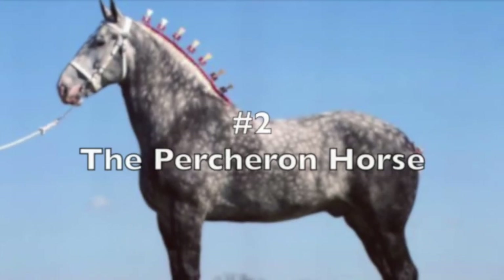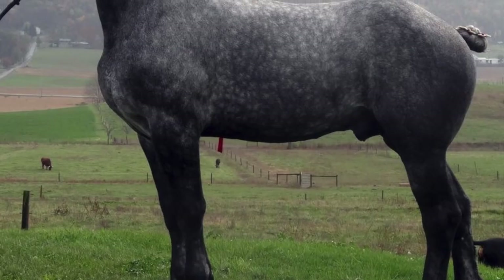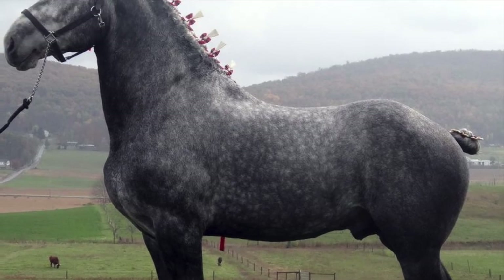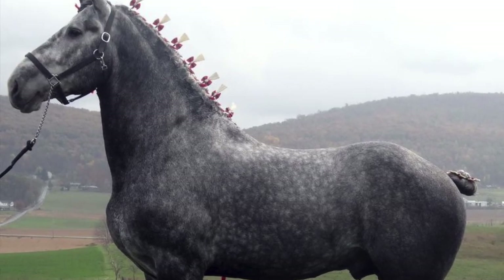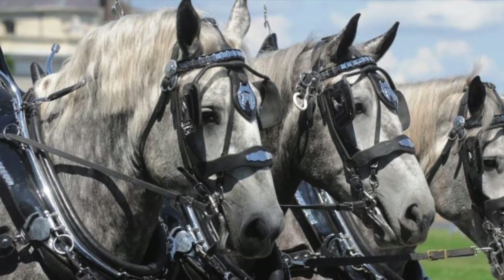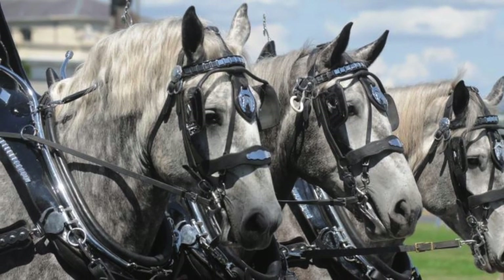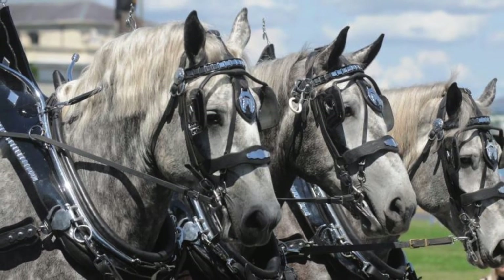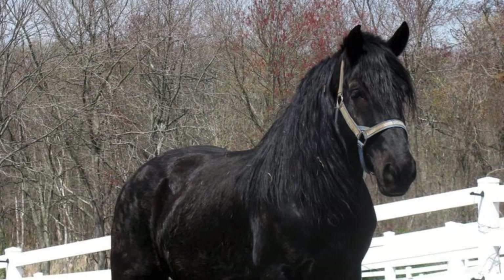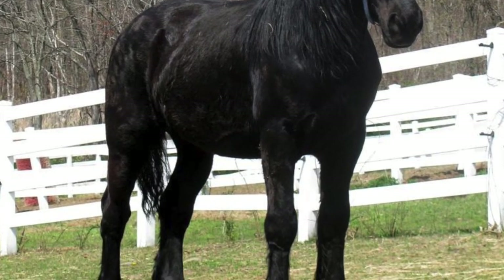Number 2, the Percheron. The Percheron is a breed of draft horse that originated in the Huisne River Valley in western France, part of the former Perche Province from which the breed obtained its name. Usually grey or black, Percherons are quite muscular and known for their intelligence and willingness to work. The ancestors of this breed were documented in the valley by the 17th century. They were originally bred as war horses, and over time began to be used for pulling stagecoaches and later for agricultural work and moving heavy goods. The Percheron is the most famous and most common of all French draft breeds in the world today.